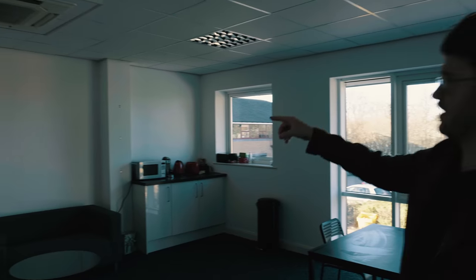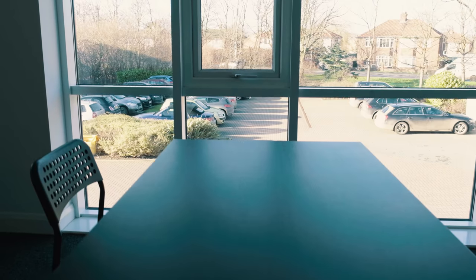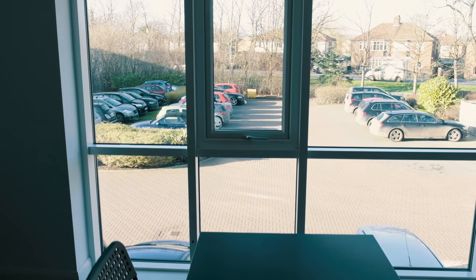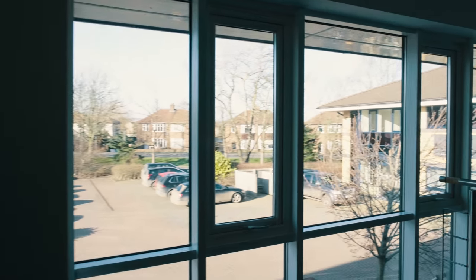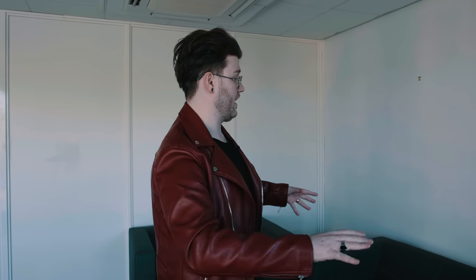We've got the bare essentials right now — tables, bins, chairs. Over here is going to be a place where people can chill out and relax, with a TV up there and wall murals. There's a kitchen bay that looks bare too, but we've only just moved in. It's a really bright, open place. The main idea of being here is to give me a break from being at home. As a YouTuber, designer, or business owner, at some point you need to expand — and that's what we're doing.